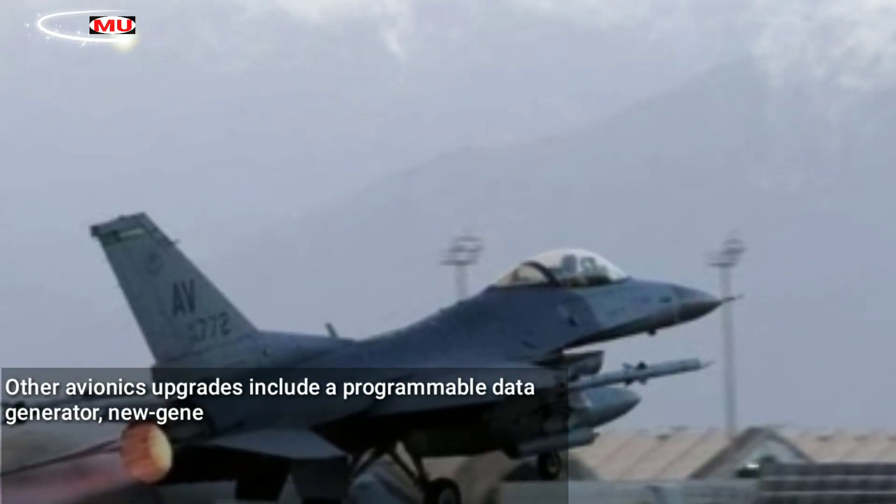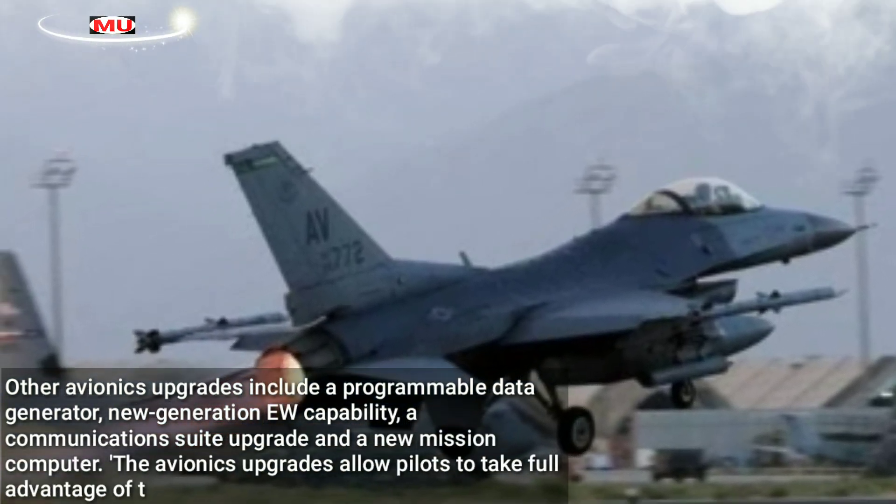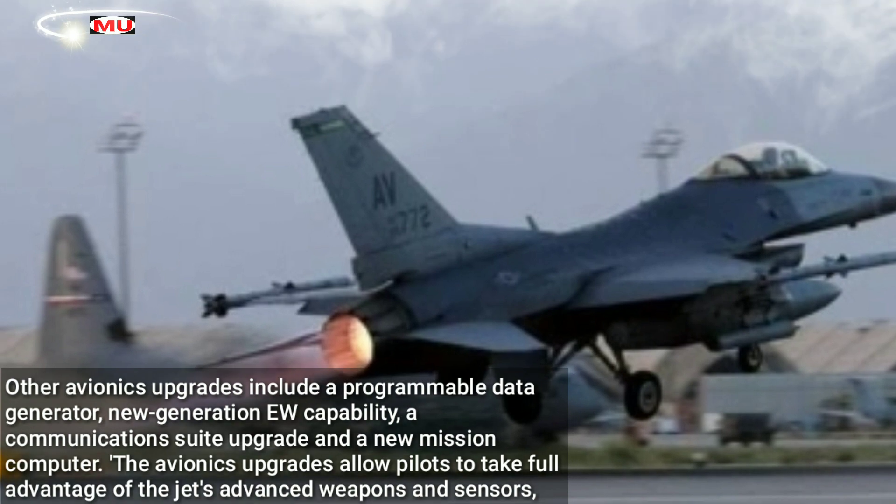Other avionics upgrades include a programmable data generator, new generation EW capability, a communications suite upgrade, and a new mission computer.